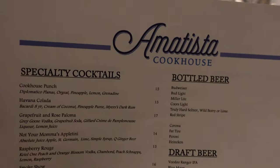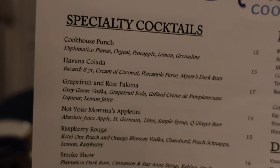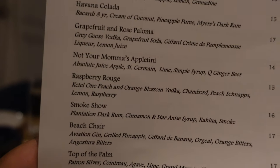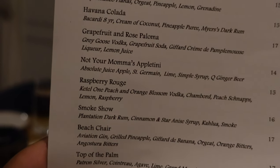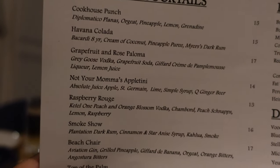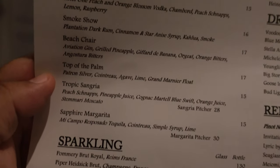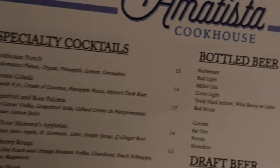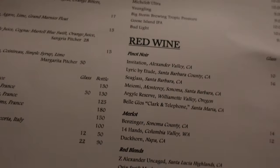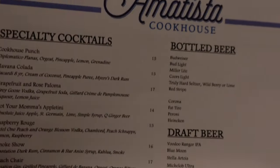Turning the menu I can see they have specialty cocktails. Oh, the Havana Colada — I might get that, I love piña coladas. The appletini looks really good too. I haven't had one of those in a long time — let me get the appletini. They have bottled beer, cocktails, white wines, red wines. Alcohol is well covered here at Amatista Cookhouse.